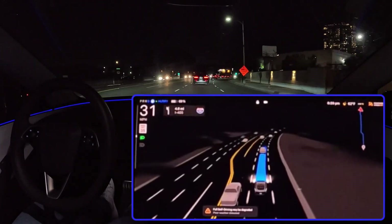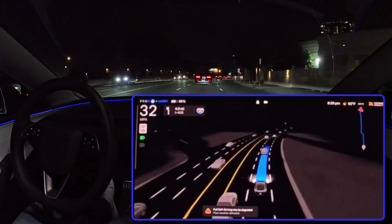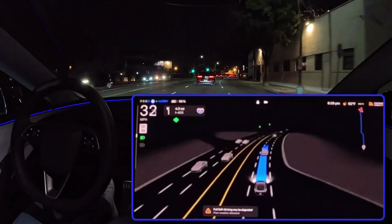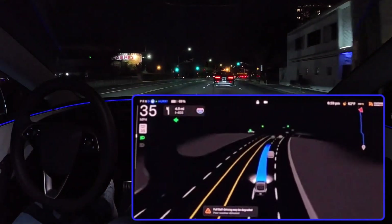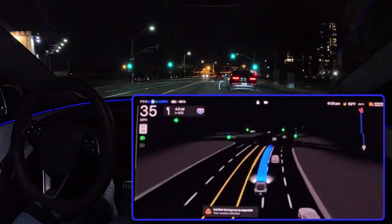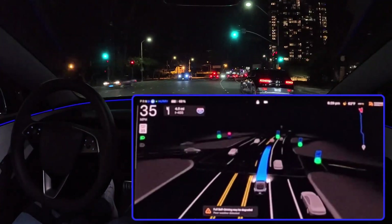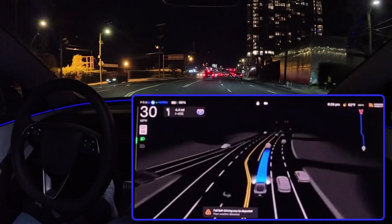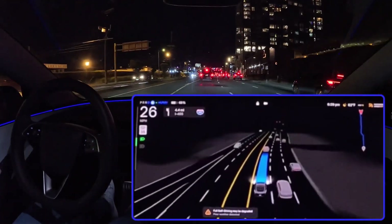Think about how you use your ears to detect nearby sirens or honking horns — now FSD can do the same. Your Tesla will be able to hear those sirens even before you do, and it can analyze the siren's direction and urgency, allowing it to respond appropriately. It could even pull over safely to make way for an emergency vehicle, just like a human driver would.